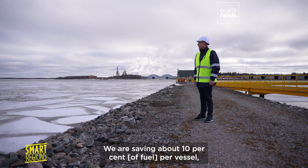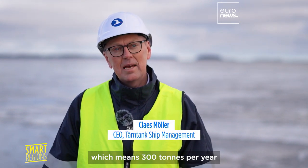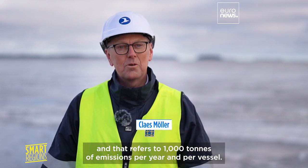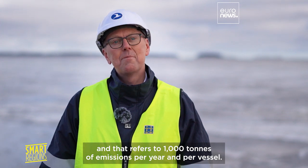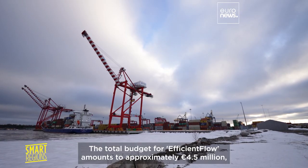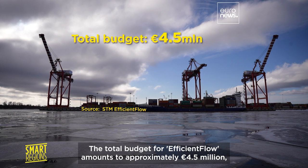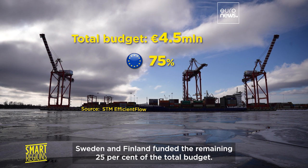We are saving about 10% per vessel, which means 300 tons per year, and that refers to 1,000 tons of emissions per year per vessel. The total budget for Efficient Flow amounts to approximately 4.5 million euros. 75% has been co-financed by the European Cohesion Policy, and Sweden and Finland funded the remaining 25% of the total budget.